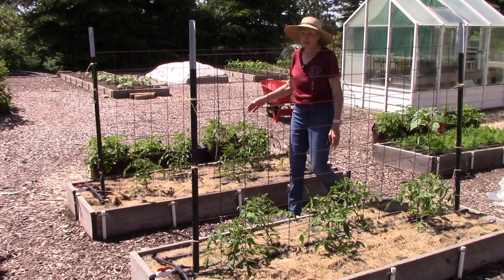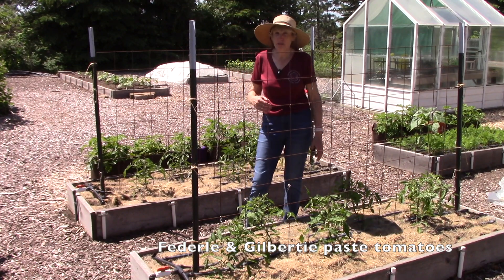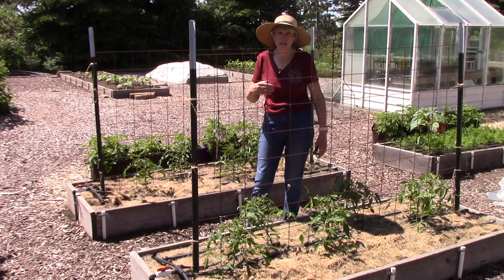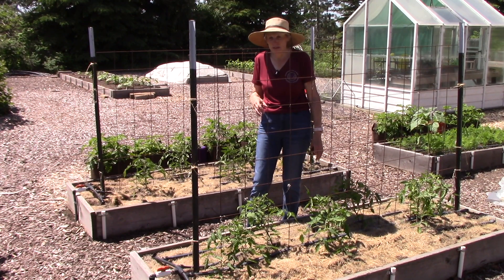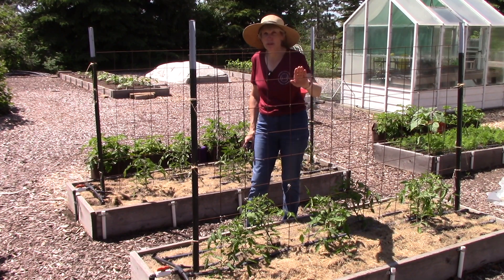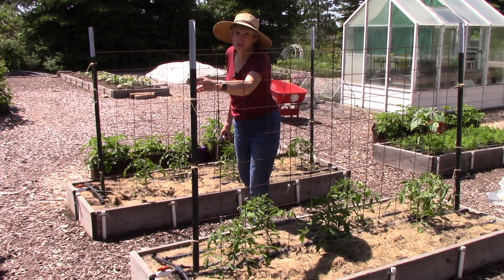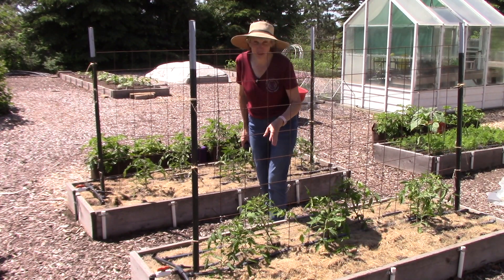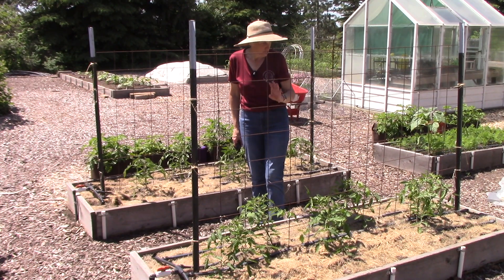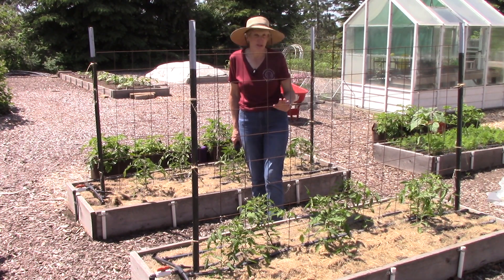Here are two more beds of tomatoes. These ones are paste tomatoes, so they're great for making sauce and salsa because they're meatier tomatoes - not so watery. And once again I'm growing them alongside some sheets of concrete reinforcing wire attached to sturdy fence posts. The plants are doing great - yeah they're probably not as big as yours - but they are starting to come into their own. I even see a few little flowers, so there's hope yet.